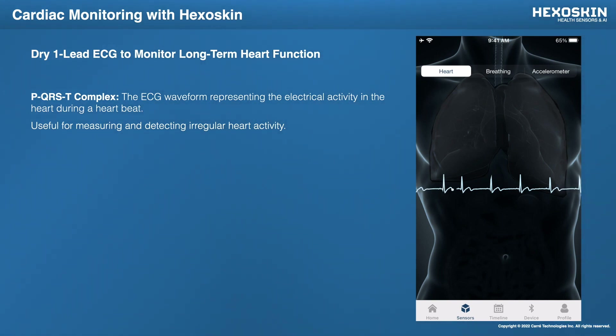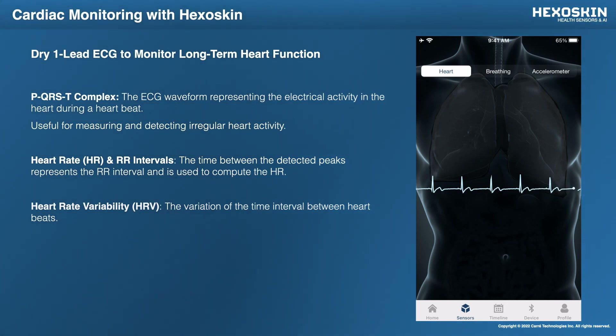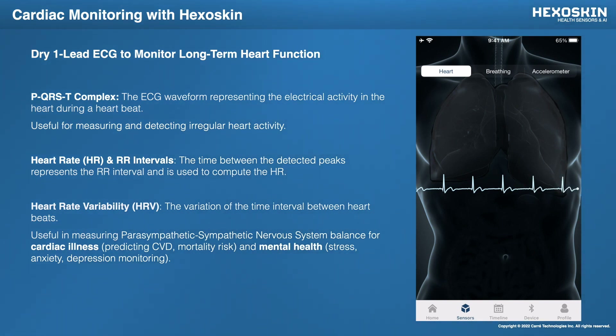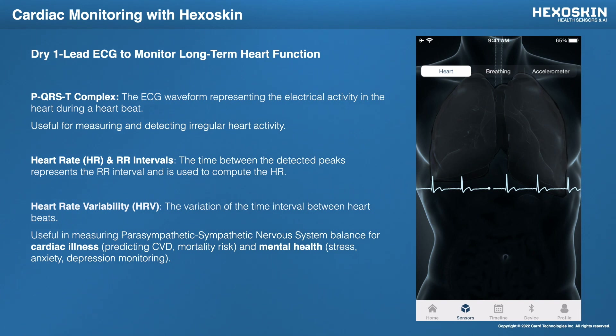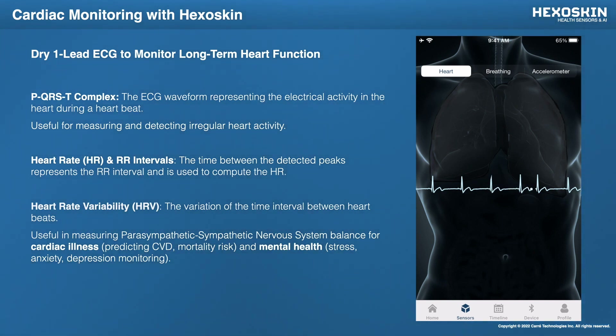This is very useful for measuring all of our cardiac metrics, things like heart rates and RR intervals — the interval of time between each beat. This in turn is also very useful when doing things like heart rate variability. Basically, our heart is in a constant dance or competition between our parasympathetic and sympathetic nervous system, and the balance of these two can affect different things. It can give an insight into cardiac health and illness, and it can also give an insight into mental health — things like monitoring stress, anxiety, and even depression.